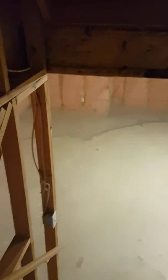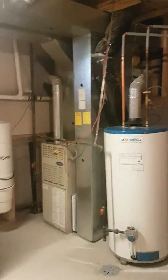And the last level is unfinished. It could be developed to further increase bedrooms or space. It's got a central vacuum system.